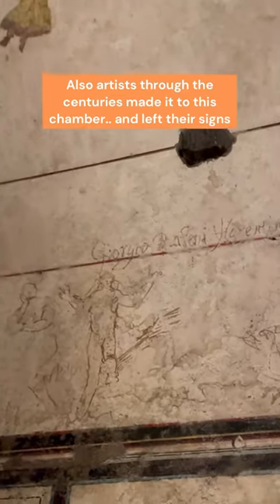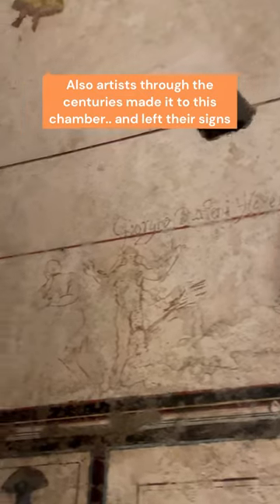Look at how elegant and delicate those are. But not just tomb raiders — also artists made it inside the pyramid through the centuries, like this painter from the 1600s, who left his signature and a little drawing on the walls.